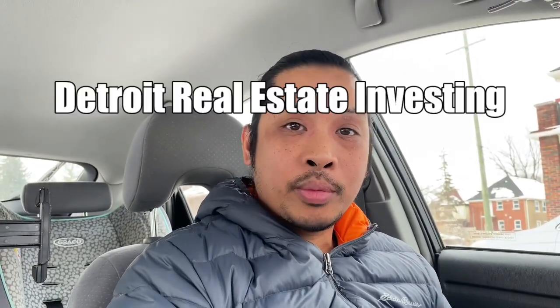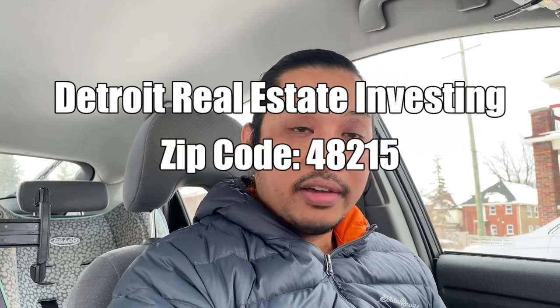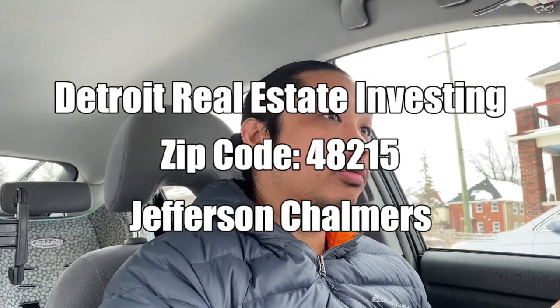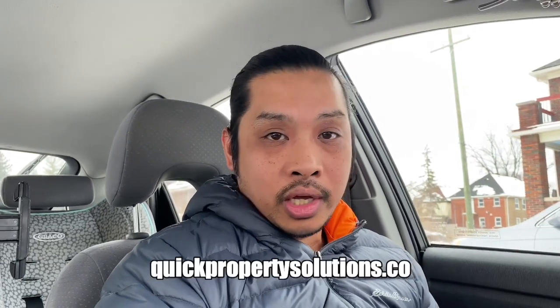What's up everyone? This is Emilio with Quick Property Solutions. Today I'm here in the Detroit market, zip code 48215. I got a walkthrough of one of my wholesale deals, so I thought I would just bring you along, show you the house, and even do a drive-through of the neighborhood.